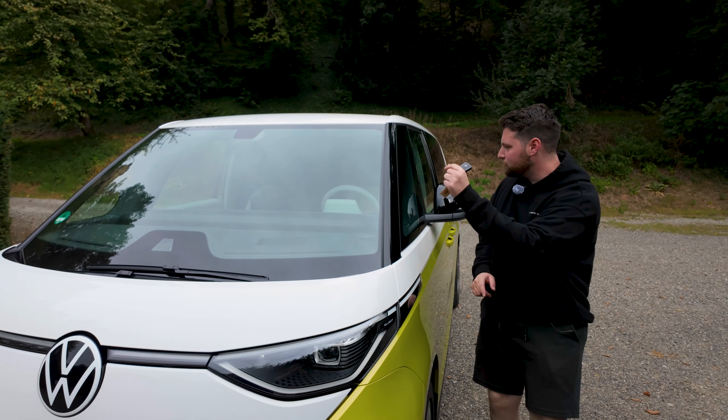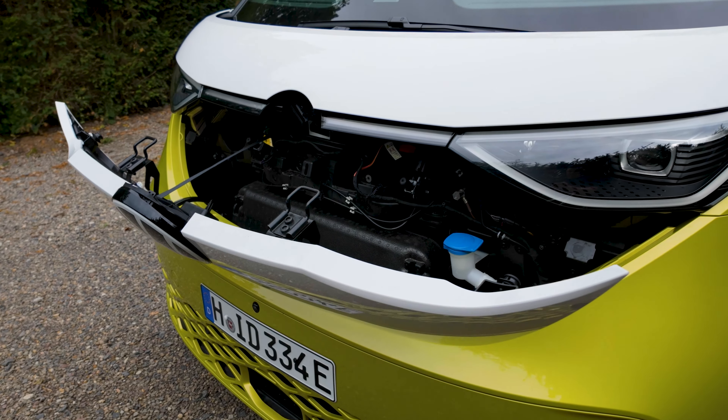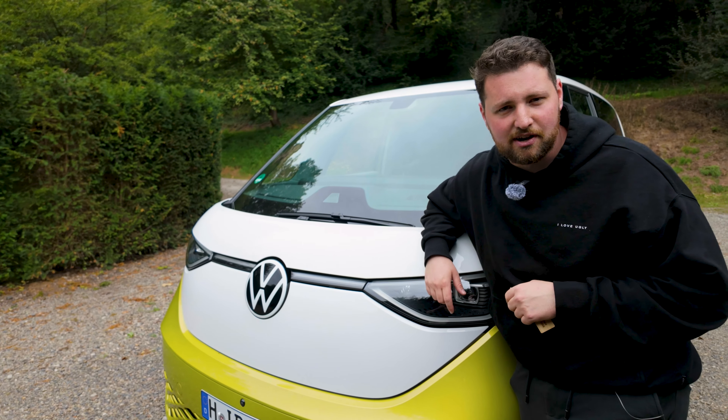If you're wondering what's under the front — is there any storage? Well, take a look. It's got a rather violent drop, and unfortunately there's nothing under there. You could fill up your washer fluid, but that's about it.